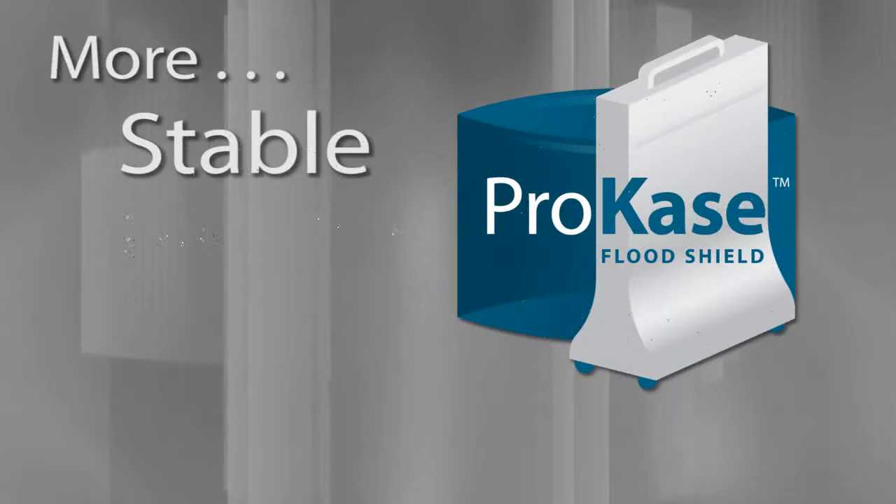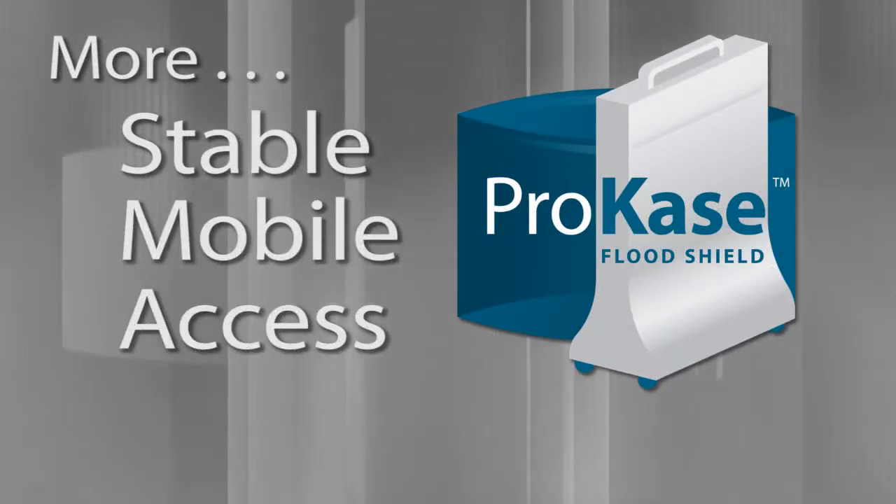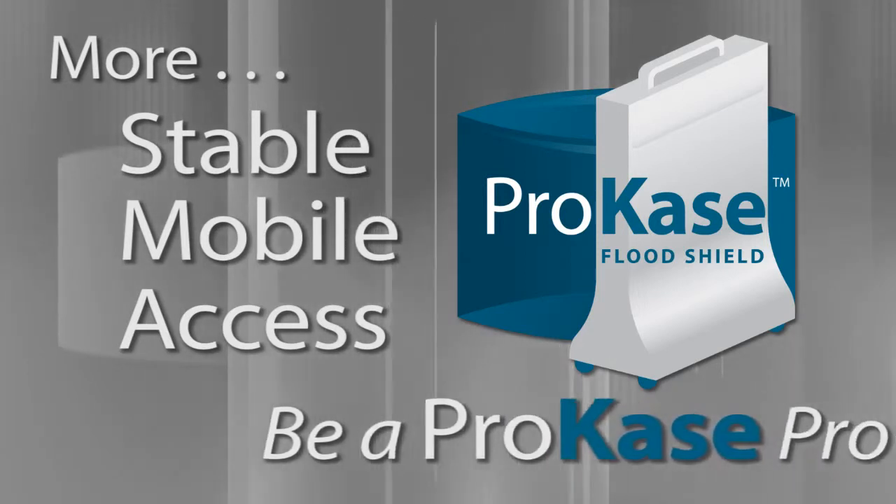More stable. More mobile. More access. Be more efficient. Be a ProCase Pro.